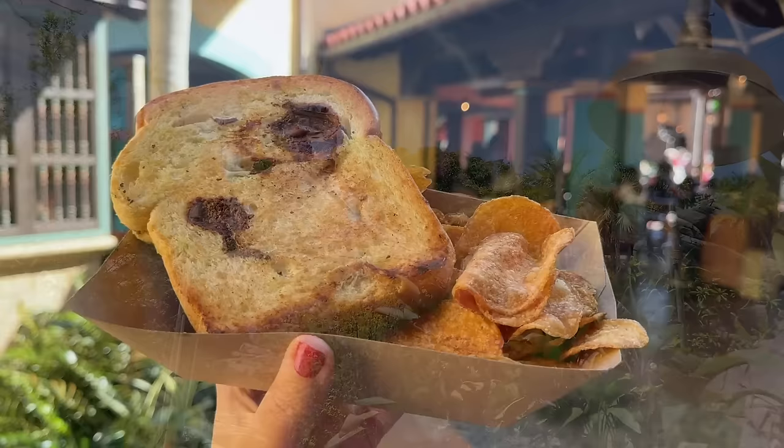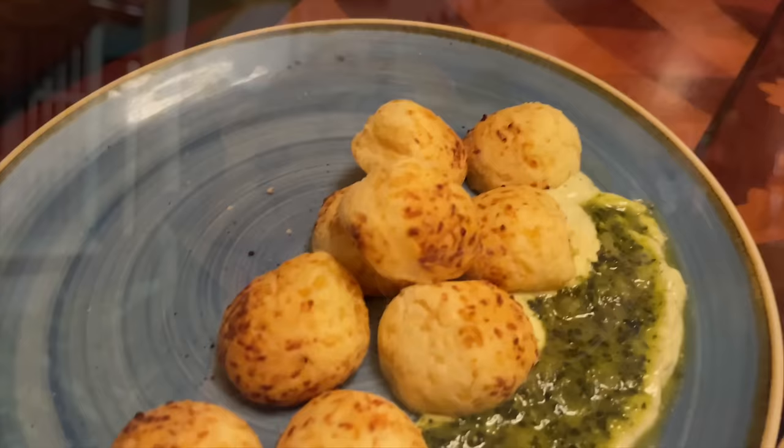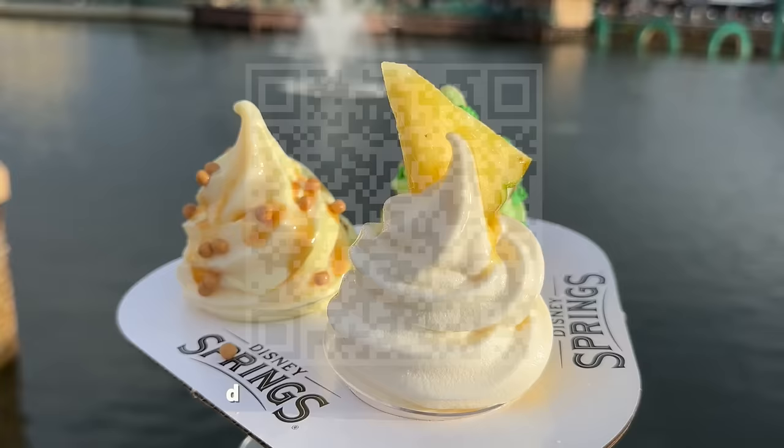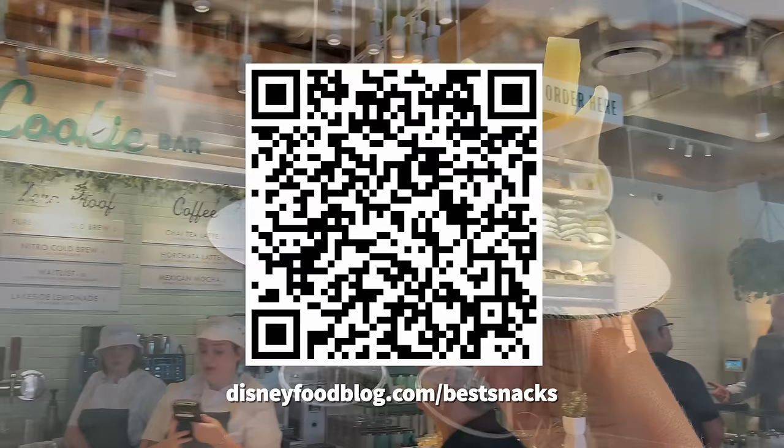We might still be early in 2024, but I think it's safe to say that Disney World has come in swinging with the new and returning eats this year. We are so looking forward to what other exciting food options might be available as we get further into 2024. Don't forget — if you want to know our top 10 snacks for each Disney World park, complete with full snack maps to help you track down each of these treats, head on over to disneyfoodblog.com/bestsnacks to pick up our free DFB snack guides today. Thanks for watching, everyone. This is AJ for Disney Food Blog, and we'll see you real soon.